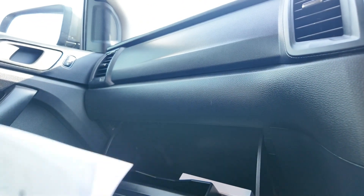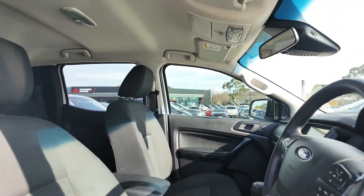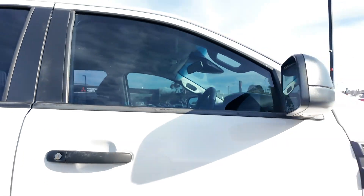The 2020 Ford Ranger XL 4x4 double cab is an excellent choice for anyone seeking a reliable, rugged and well-equipped utility vehicle. Visit Berwick Mitsubishi today to experience the power and versatility of the Ford Ranger.